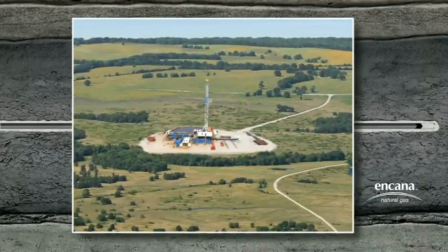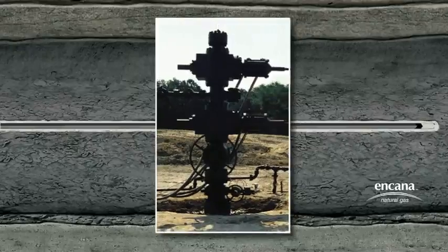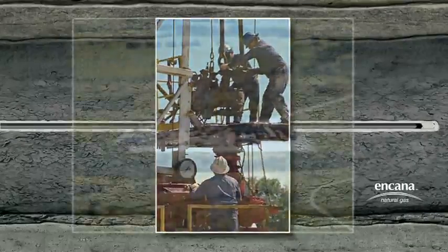This casing also provides a second steel and cement barrier at shallower depths where freshwater aquifers are present. At this point, the drilling rig is no longer needed. A wellhead is installed and the location is prepared for the service crew who will perforate, fracture, and prepare the well for production.